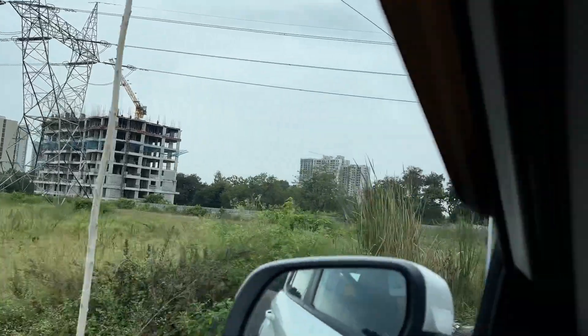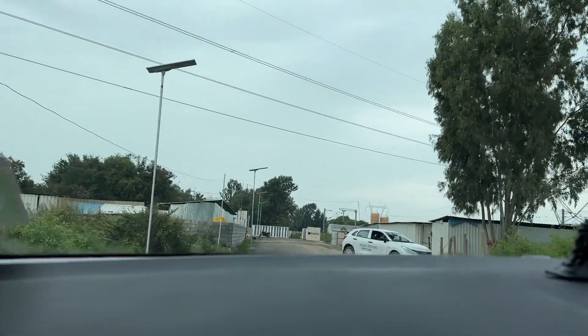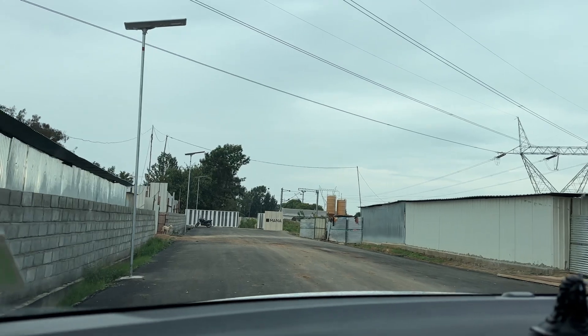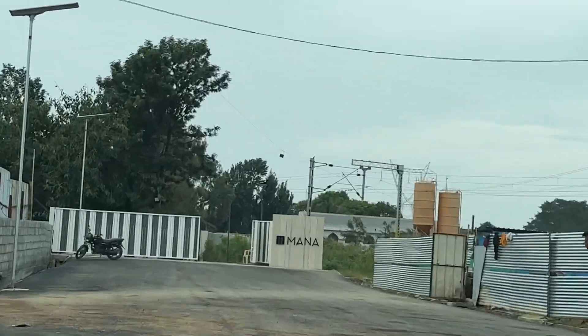Manah Dale. It has made a road within itself. Here is Manah's apartment.